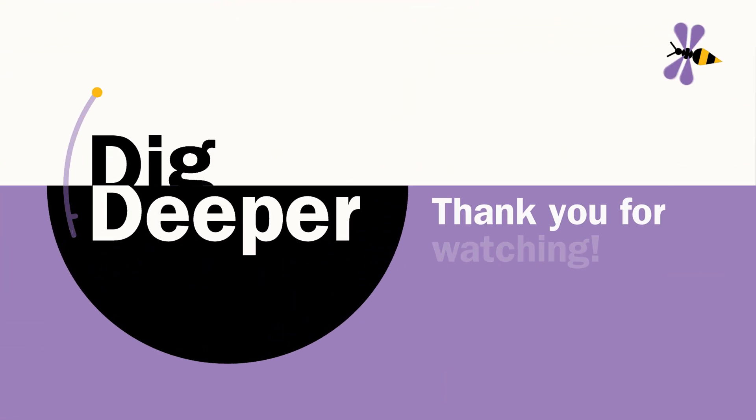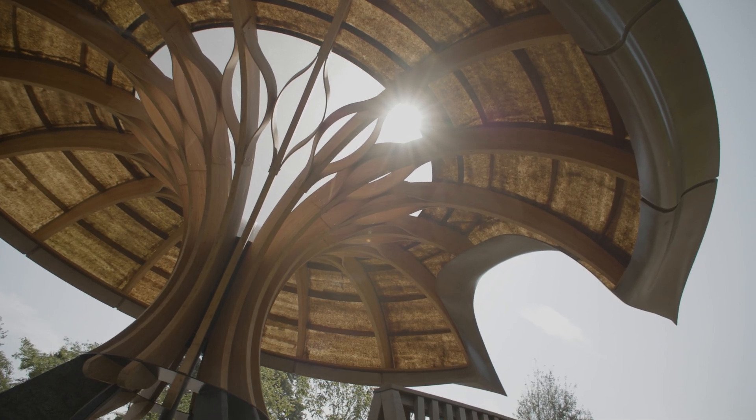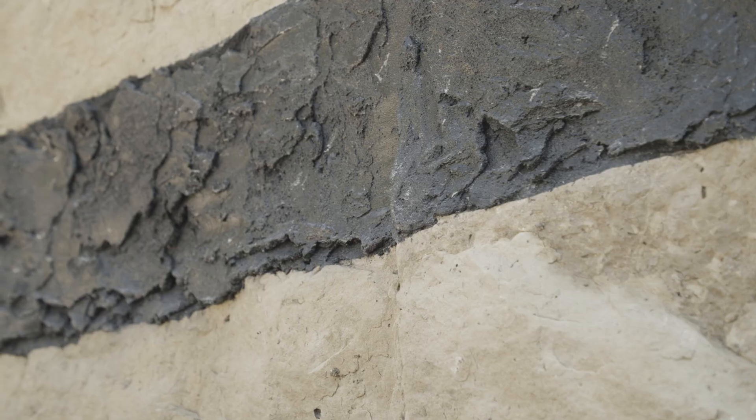Thank you so much for joining me to dig deeper into mycorrhizal fungi. Next time you see a beautiful plant, don't forget to thank the fungi that made it possible. Thank you so much for watching this episode of Dig Deeper. To learn more about mycorrhizal and its role in the carbon cycle, visit Kew's new carbon garden — open now.